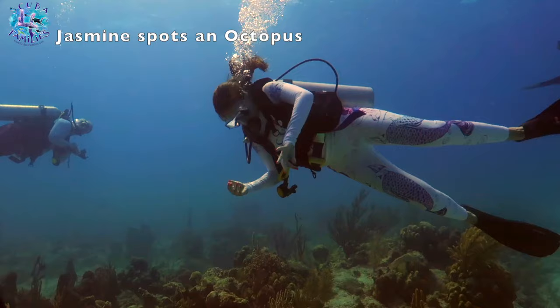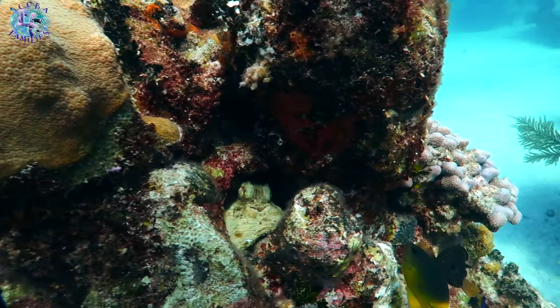So I'm swimming and suddenly I spot an octopus. Look at that — it's so camouflaged between all these rocks.